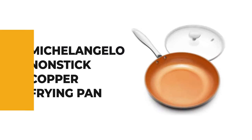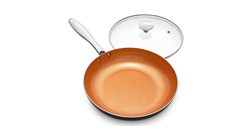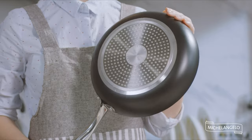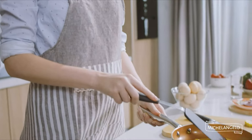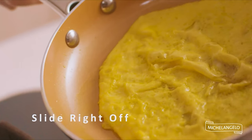For a seasoned home chef, this next product would be too good to turn down. Number 4 is the Michelangelo Non-Stick Copper Frying Pan. It is perfect for whipping up all kinds of recipes and is a must-have to release your inner chef. This copper frying pan is constructed of a durable die-cast aluminum body that conducts heat quickly and evenly with precise temperature control and no hot spots.